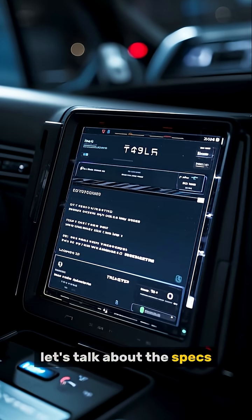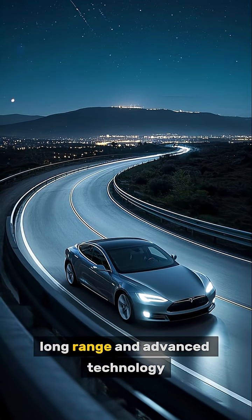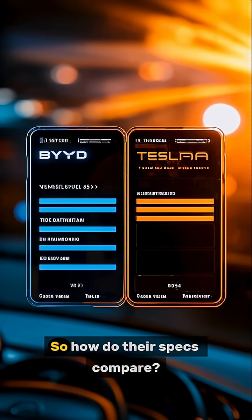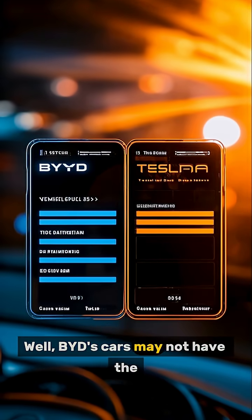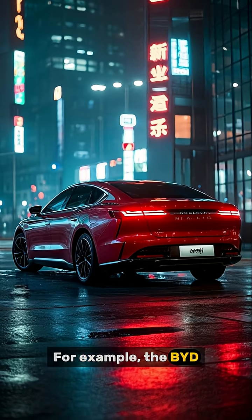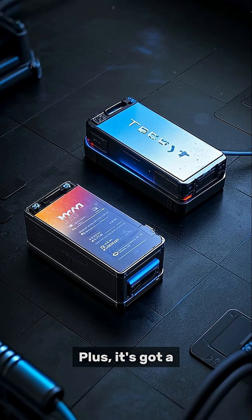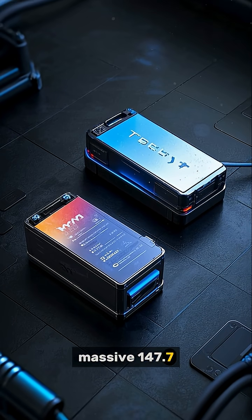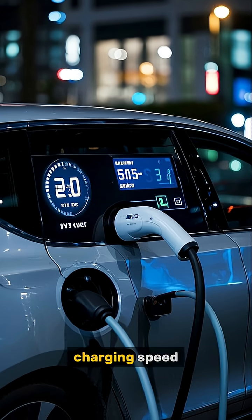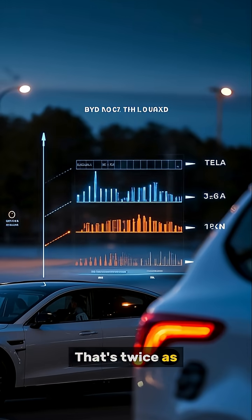First up, let's talk about the specs. Tesla has been the undisputed leader in terms of specs for quite some time now — their cars are known for their high performance, long range, and advanced technology. BYD, on the other hand, is a relative newcomer to the US market. So how do their specs compare? Well, BYD's cars may not have the same level of advanced technology as Tesla, but they're still pretty impressive. For example, the BYD Han has a range of over 600 miles on a single charge, which is more than enough for most people's daily commute. Plus, it's got a massive 147.7 kWh of battery capacity — that's almost double the size of Tesla's largest battery pack. And don't forget about the charging speed: BYD cars can charge up to 80% in just 30 minutes using a fast charger, which is twice as fast as Tesla.